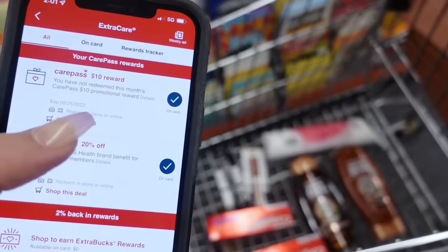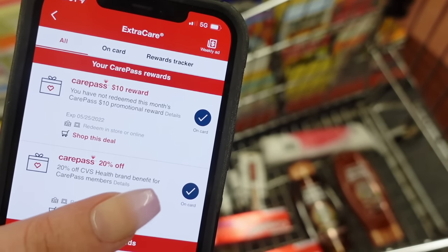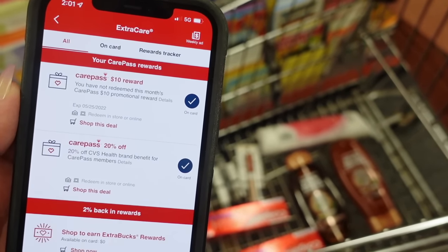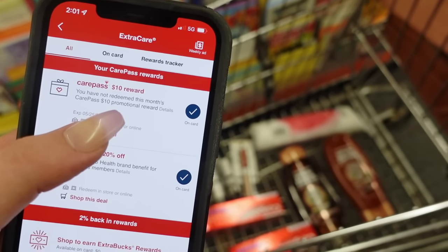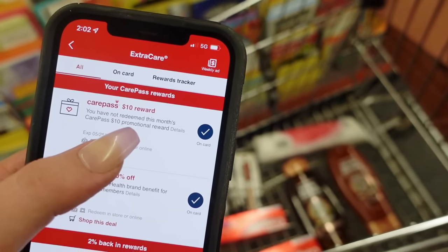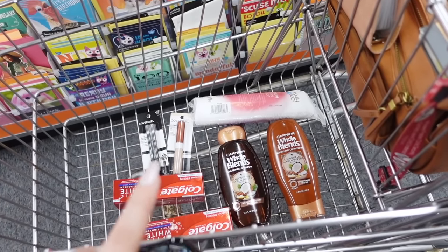For today's transaction we are going to use our ten dollar care pass. I signed up for it on this account right before coming to CVS — didn't have to pay anything because the first month is free — and within just a few minutes my ten dollar care pass was already on my account and clipped. One thing to remember with CVS is when you're using a reward you have to use the whole reward in one transaction, or your total gets lowered to match and you lose the rest. So we need our total to be at least ten dollars.